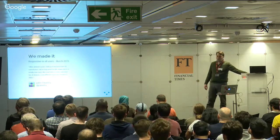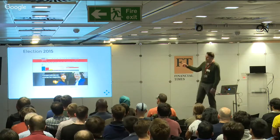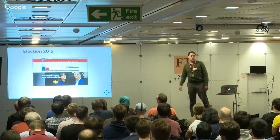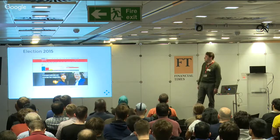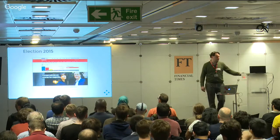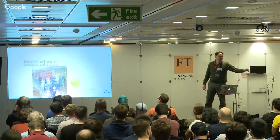Thankfully it went well, because if it hadn't gone well it would have been really difficult when the election happened a few weeks later - none of the election stuff we'd done was going to work on the old static site. On election day we did something like 30 or 40 million unique browsers in the UK. At one stage we had 2 million concurrents on the site, so we were pretty pleased that the site stood up to that level of abuse from the general public.